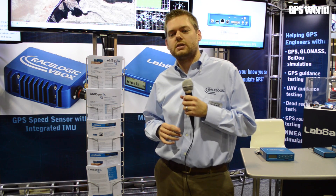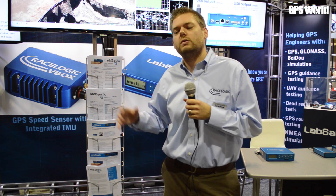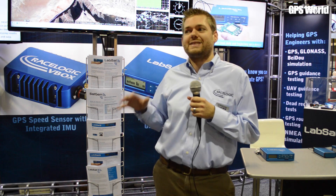On the other side, we're featuring our new speed sensor with integrated IMU, which is a receiver that uses two GPS antennas and a built-in accelerometer pack to get some very accurate time, speed, distance, position, and heading information.